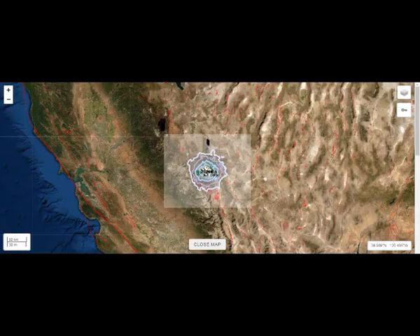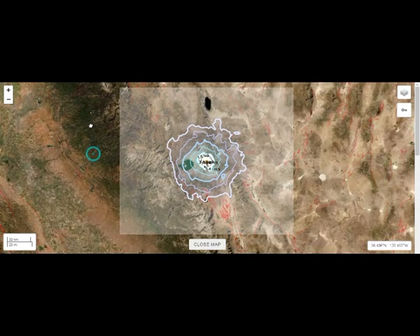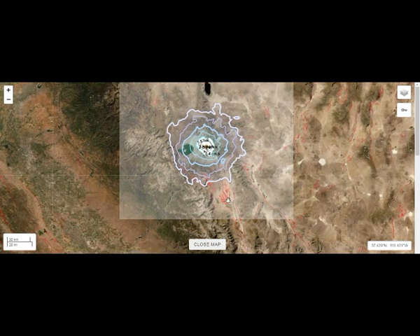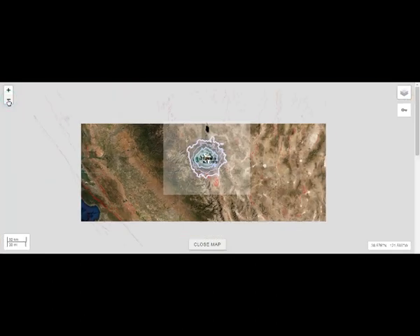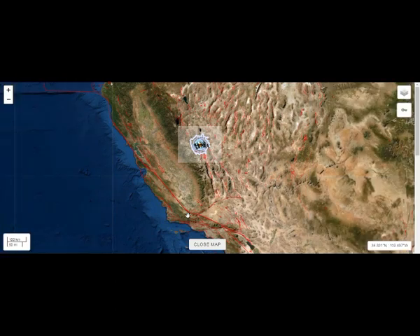Let's take a look at the shake map first. That's Mono Lake right there, as you can see. And if we extrapolate the lines, you can see that all of this has been shaking. The red is the fault lines, and you can see the location of it. This is the San Andreas Fault, the longest fault in California.